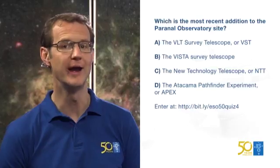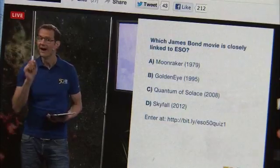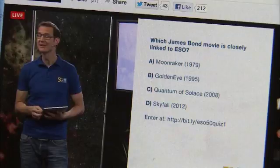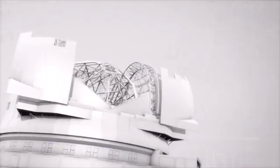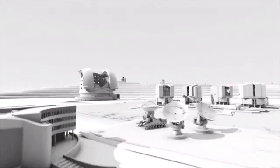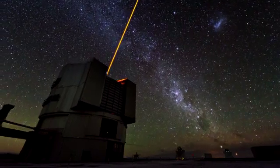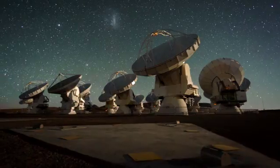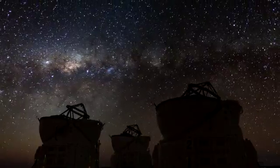Furthermore, almost 600 viewers from 55 different countries put their ESO knowledge to the test in a quiz that ran throughout the entire day. Between the individual presentations, chapters of ESO's anniversary movie, Europe to the Stars, are shown. This documentary showcases ESO's story with breathtaking visuals.